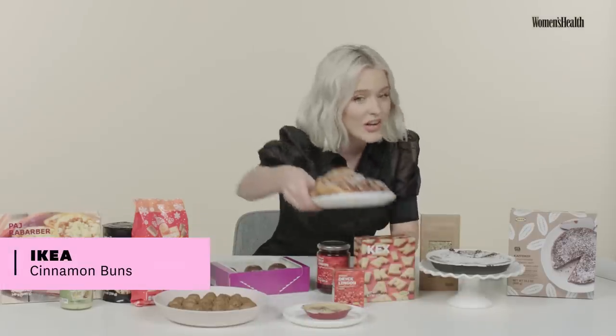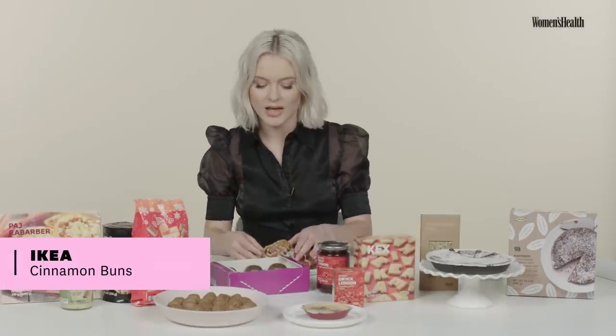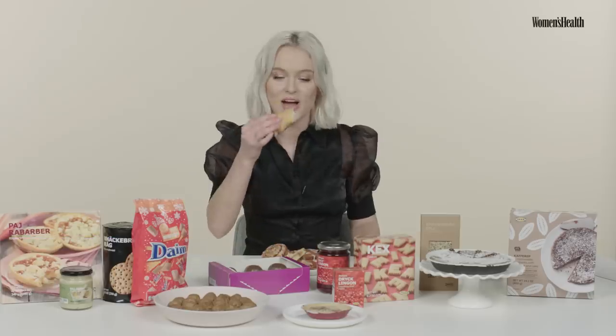The cinnamon buns — very Swedish. We have a cinnamon bun day. Maybe you guys have that in America as well. Let's have a try. Tastes like a good cinnamon bun.